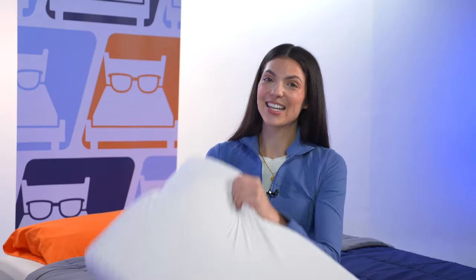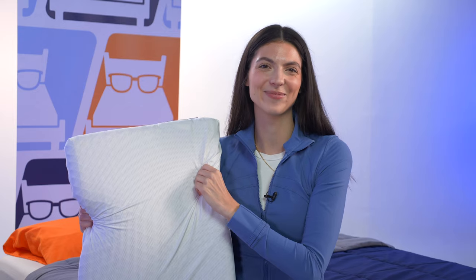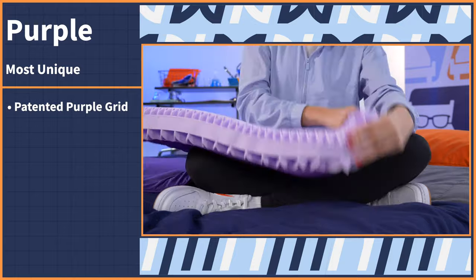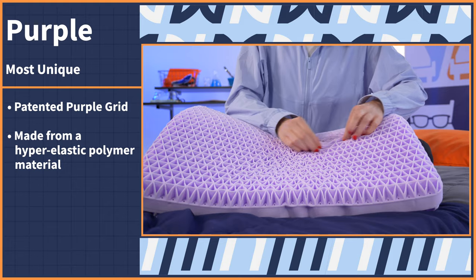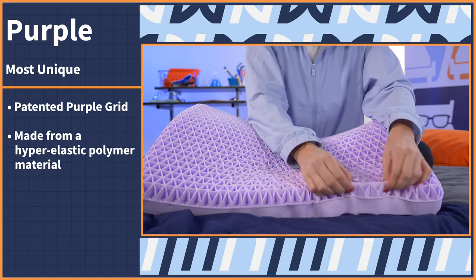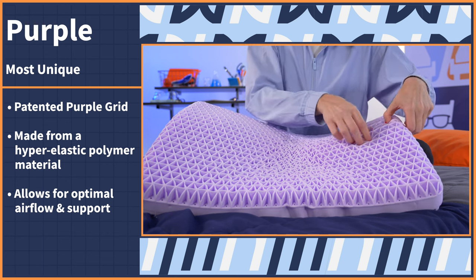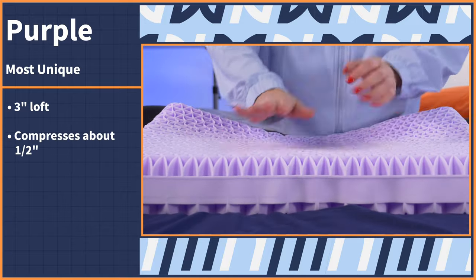Next up is our most unique pillow, and while there were a lot of options that we considered for this superlative, there is none more unique than the OG Purple pillow. You may have seen it on social media — it's pretty cool and a little heavy. This pillow, just like the rest of the brand, is one of a kind. It features the brand's patented Purple Grid, which is made from a hyper-elastic polymer material that's been molded into hundreds of tiny web triangles. This allows for optimal airflow and support, perfect for providing both cooling and pressure relief. The loft is about three inches thick and compresses about half an inch when pressure is applied.